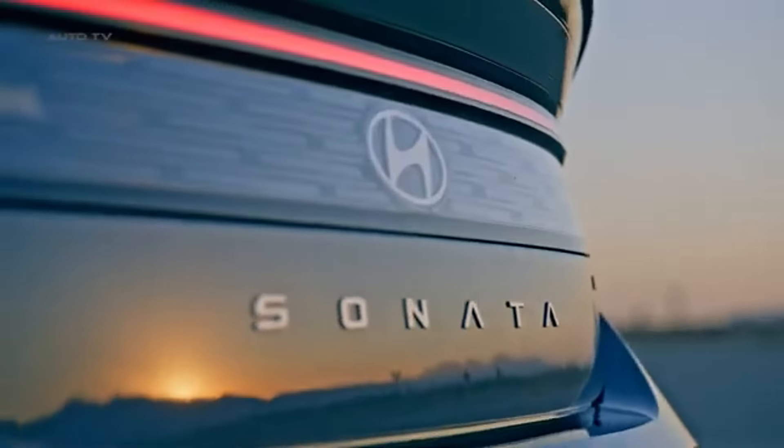The 2024 Sonata's modern design and comprehensive feature set also help maintain its value. With advanced technology, high fuel efficiency, and robust safety features, the Sonata stays competitive against newer models, ensuring it remains desirable over time. For budget-conscious buyers, the strong resale value means that the total cost of ownership can be lower, as you'll likely recoup a good portion of your investment when it's time to move on. Whether you keep your Sonata for a few years or a decade, you can expect a respectable return on your investment when it's time to sell or trade in.